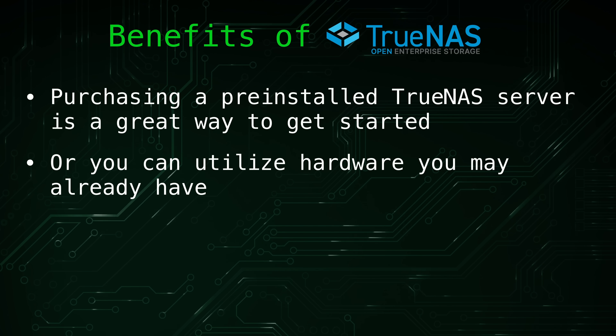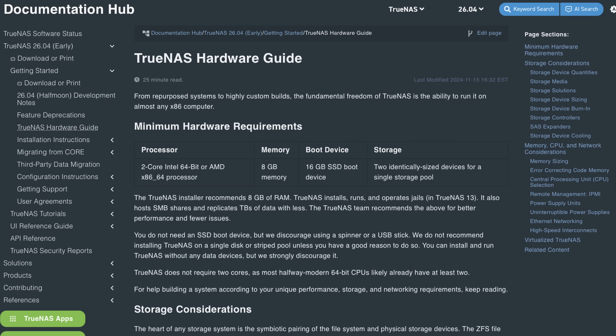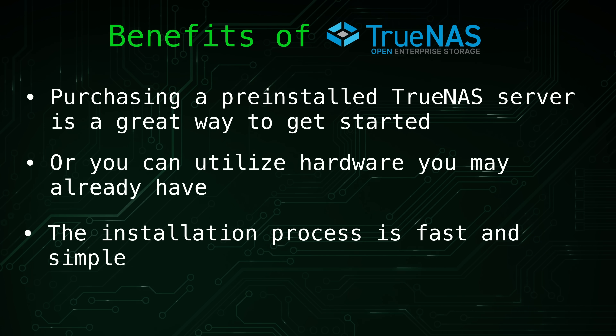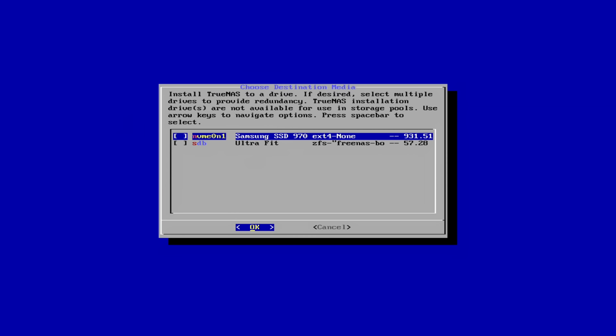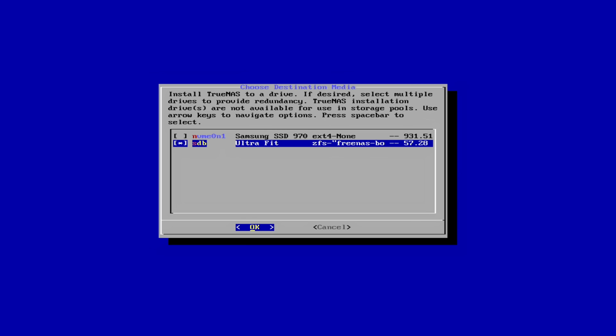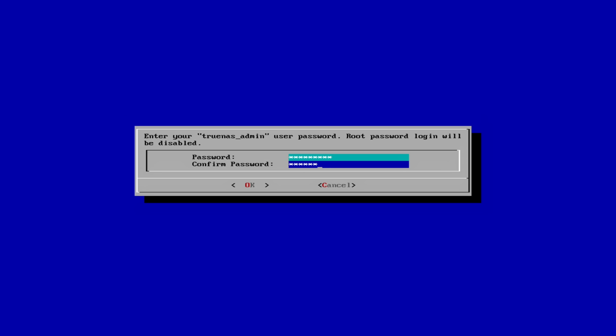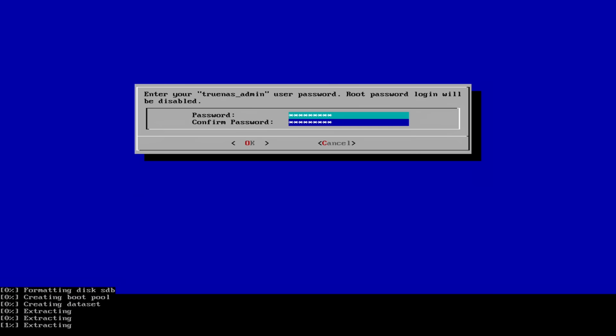However, purchasing a TrueNAS Mini is not required. If you have existing hardware that you'd like to repurpose, that's an excellent and often more cost-effective way to deploy TrueNAS. For those who enjoy building systems from the ground up, assembling a custom TrueNAS server can be a rewarding project that gives you full control over every component, and it also reduces e-waste by giving older hardware a second chance at life. Installing TrueNAS Scale is refreshingly simple — the installer only has a few straightforward prompts and setup completes very quickly. I'll be demonstrating the full installation process in my upcoming getting started with TrueNAS video.